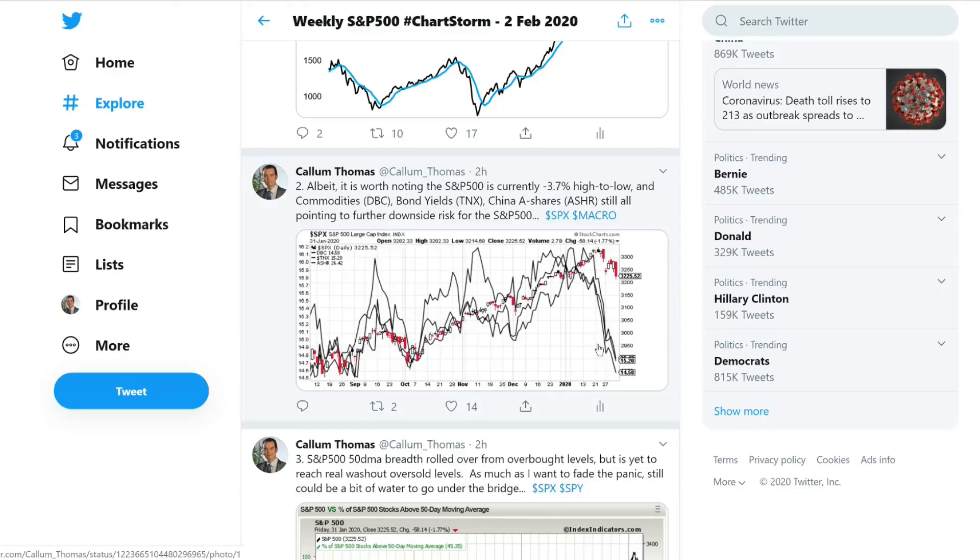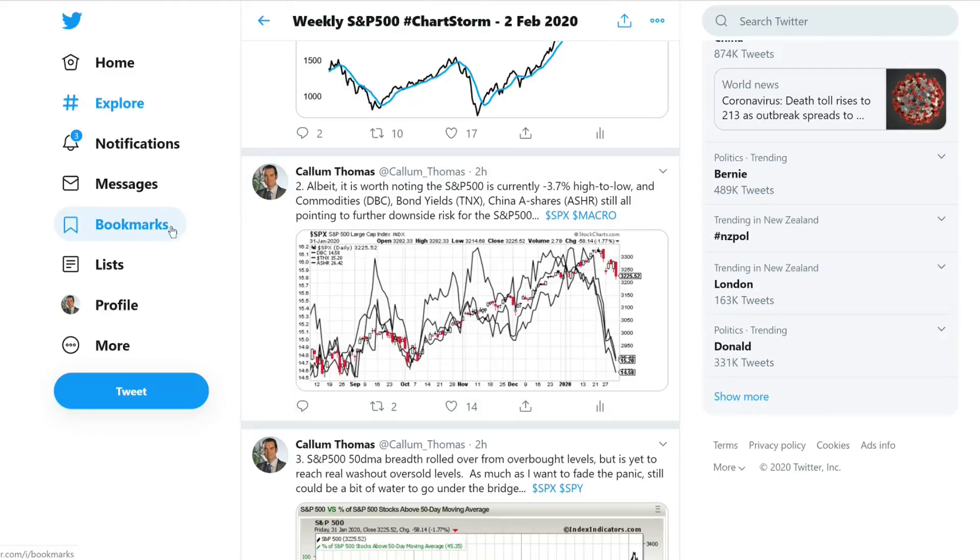There are two interpretations: one is that they're pointing to more downside risk, the other is that they have reached full panic mode. I think the truth is probably somewhere in between. Commodities have been beaten up fairly badly and bloodied around by this virus outbreak — same thing with China A-Shares and 10-year Treasuries, just that flight to safety. The concern is that the virus outbreak will lead to travel disruption, supply chain disruption, and that will throw off the nascent economic recovery we had started to see signs of.